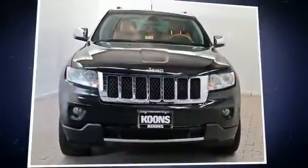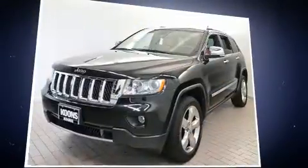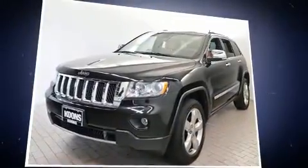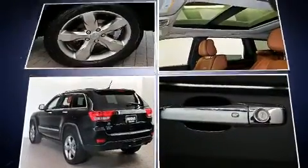You can expect a lot from the 2012 Jeep Grand Cherokee. Smooth gear shifts are achieved thanks to the refined six-cylinder engine, and load-leveling rear suspension maintains a comfortable ride. Four-wheel drive allows you to go places you've only imagined.